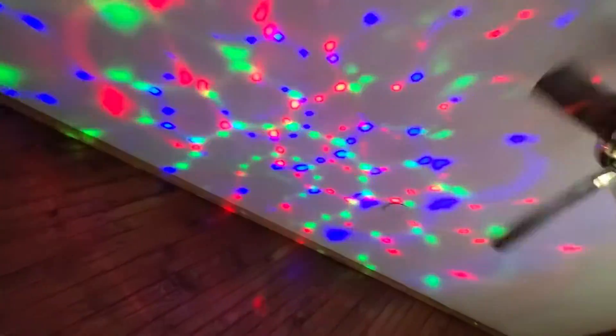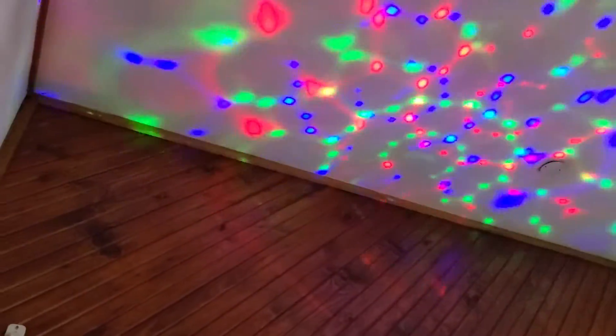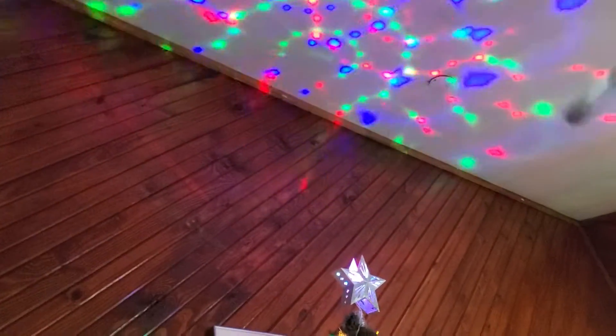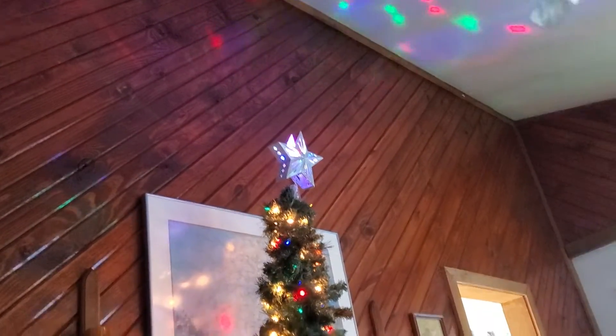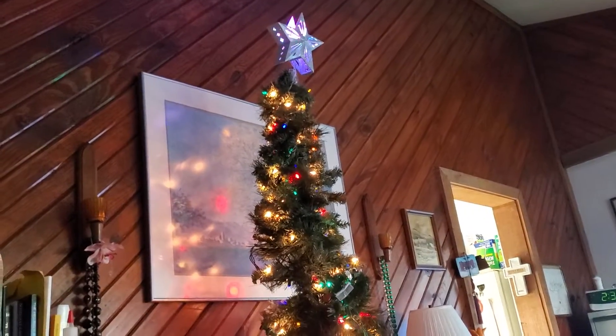Very cool — we like it a lot. That's something new we got last year, so it's the second year for it. It's not decorated yet, we're working on that.